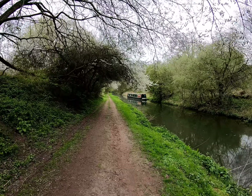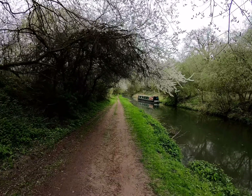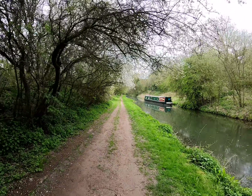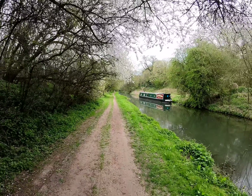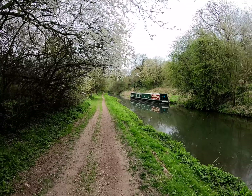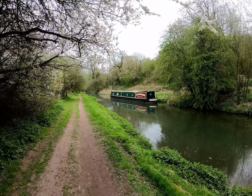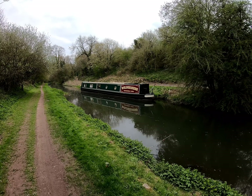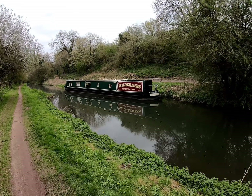That's two narrowboats we've seen already, in the space of about a quarter of a mile apart. Good afternoon, Wilderness — I love the name on that one.